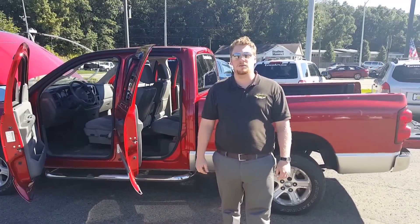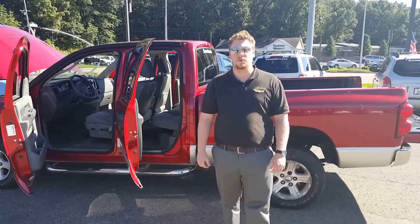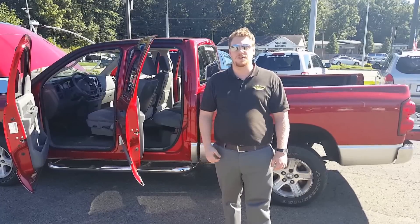Hey everybody, this is Steve from Express Auto here in Kalamazoo, Michigan. Hope you guys are doing well today. I just want to take a few minutes to show you guys this beautiful truck.